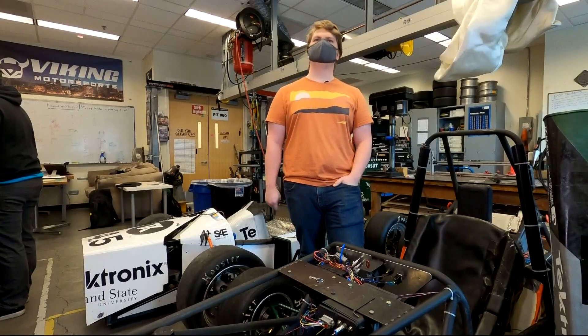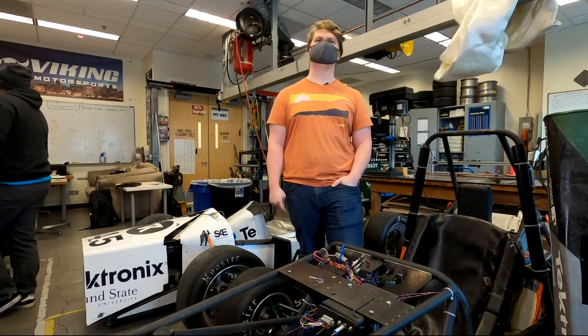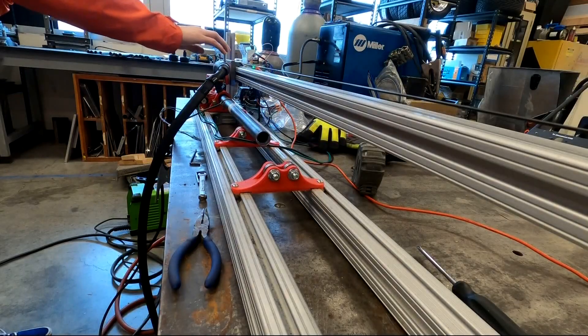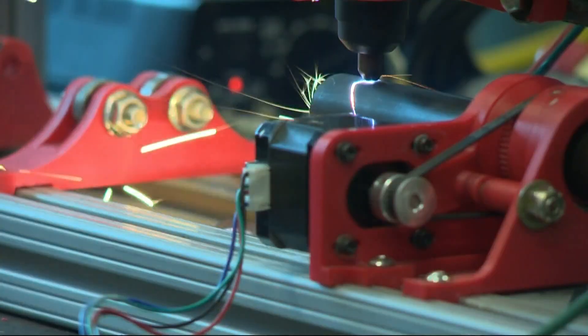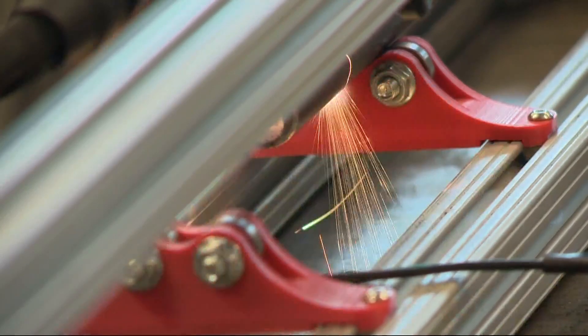Other teams that have more budget can use pre-built modules, which simplifies the process, but you have less control. So it's cool that we get to build our own, but it's also difficult. It's a lot more work. It's entirely our own design and our own engineering ability at work.